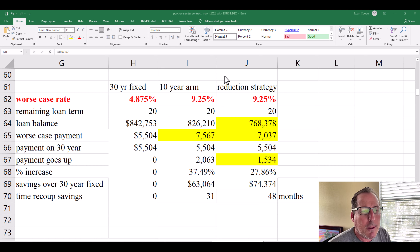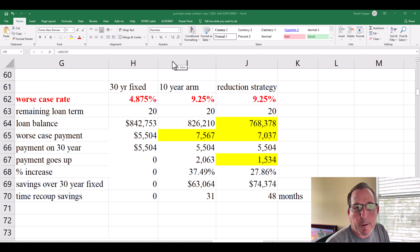If you're okay with the 30-year fixed rate payment, take the 10-year ARM, take the savings, apply it toward principal, and your balance is dramatically lower. If you end up selling or refinancing in the first 10 years, great. After 10 years, it's up to the market — but at least you have the worst-case scenario so you can make informed decisions. Please subscribe and like the channel if you found this information helpful. Have a great week!